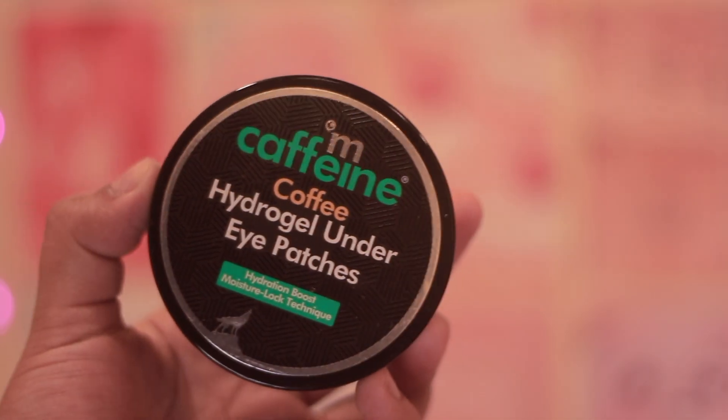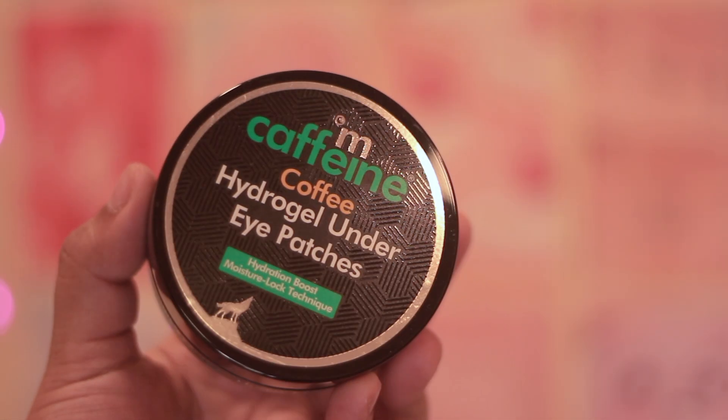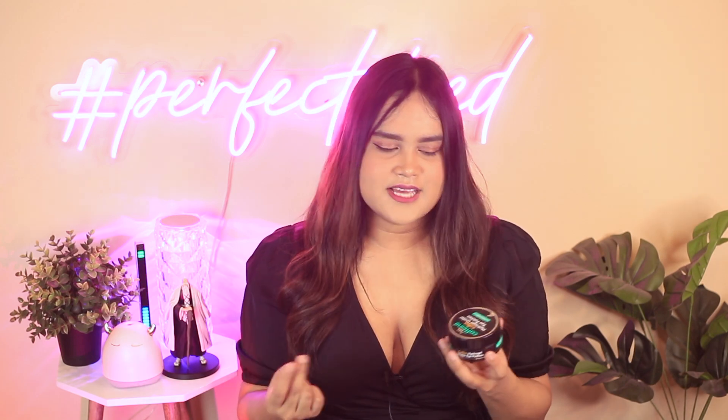I also got M Caffeine's Coffee Hydrogel Under Eye Patches. This product comes with 30 pairs — 60 pieces — and costs less than 600 rupees, which is a great bargain. It hydrates nicely and comes with a convenient applicator so you don't have to dip your fingers into the packaging.